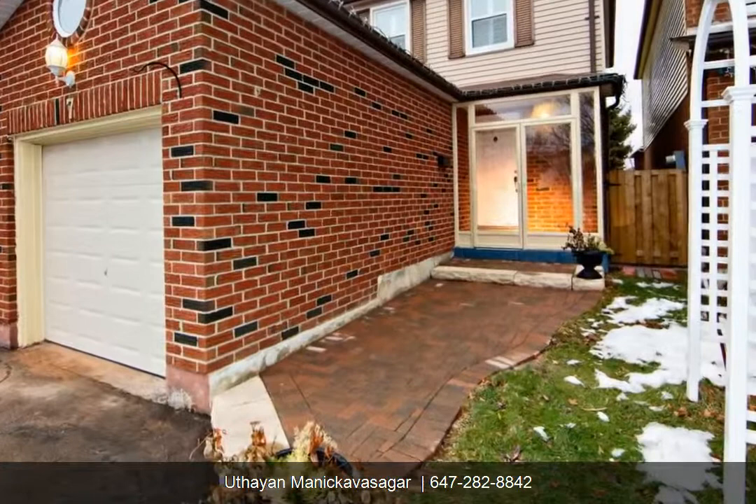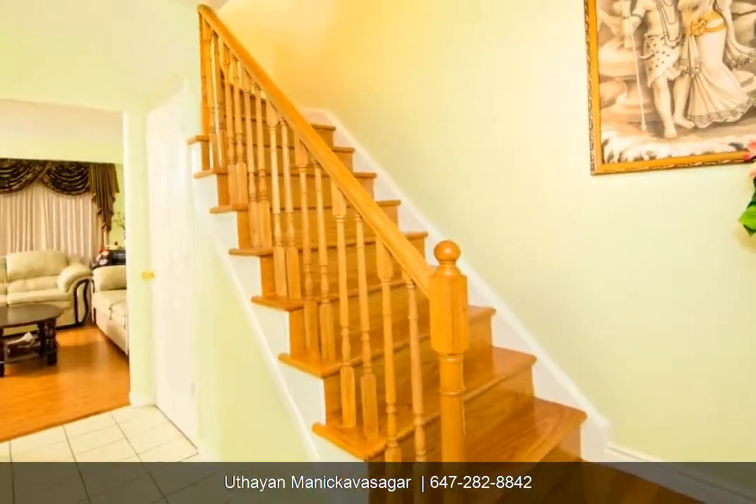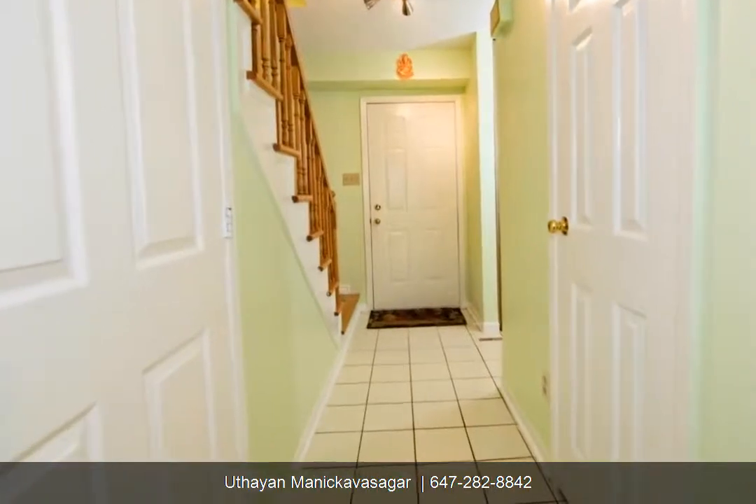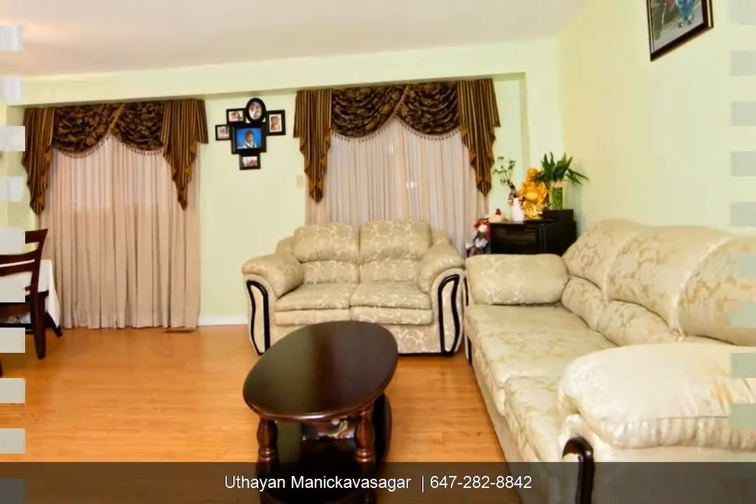Extras include 2 fridges, 2 stoves, dishwasher, washer, dryer, central air, all electric light fixtures, all window coverings, blinds, and California shutters.